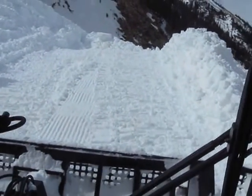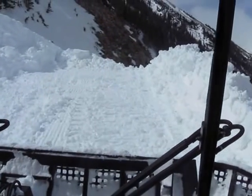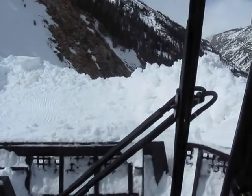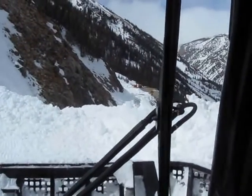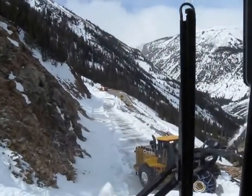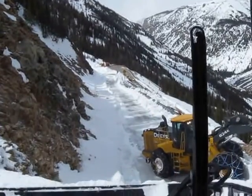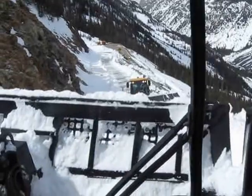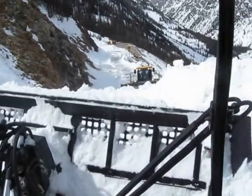Wednesday, April 23rd. We've got a pretty good platform to work off of across this avalanche now. We've got the loader working right below us, digging out the other side. We're a good 15 to 20 feet above road level in the snowcat here.